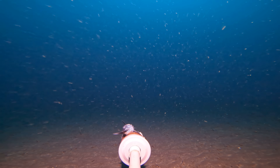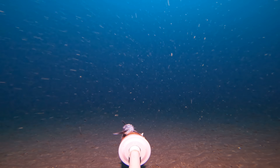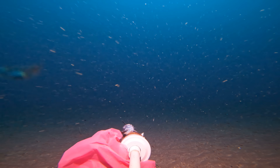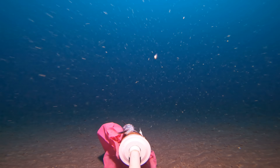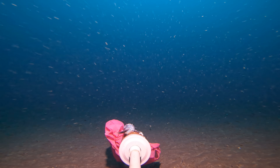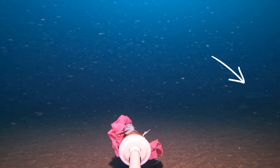Whilst we can mitigate issues caused by current, pressure, and light, some things can't be controlled. Not long after dropping camera 5, a plastic bag drifted in. Yep, there's even trash down at these depths. But despite the bag completely ruining the presentation of the bait, something very unexpected soon swam past.